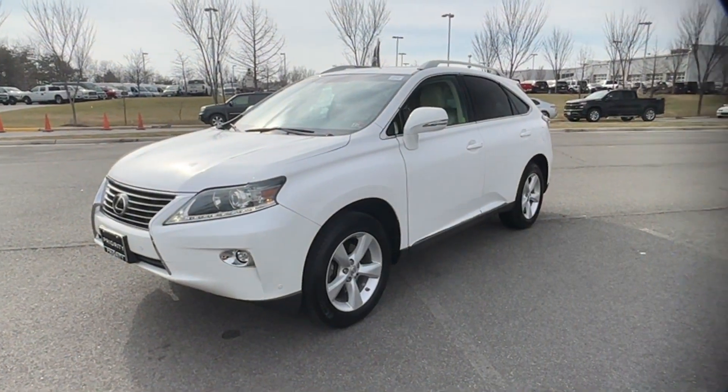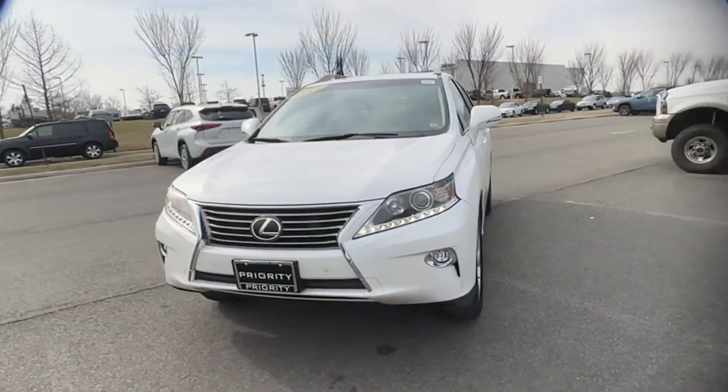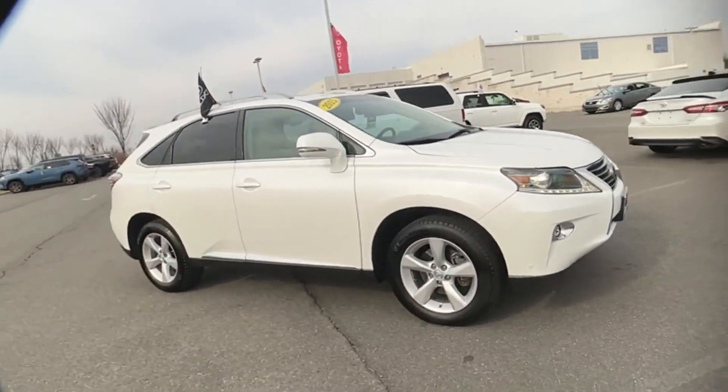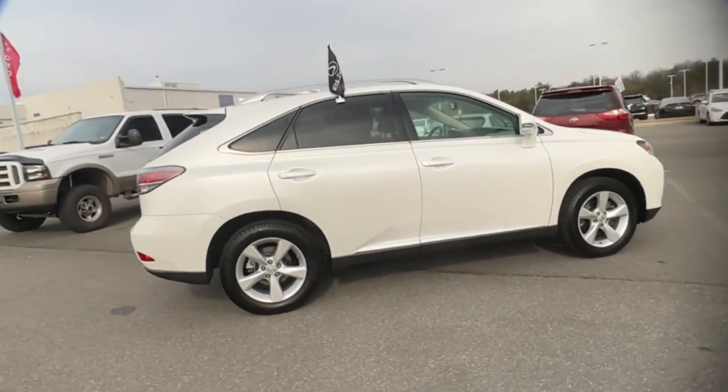2015 Lexus RX 350 with less than 71,000 miles on the odometer, this SUV offers space as well as power and performance.